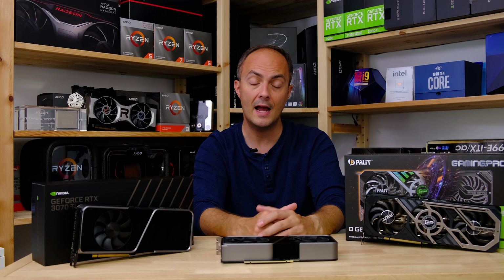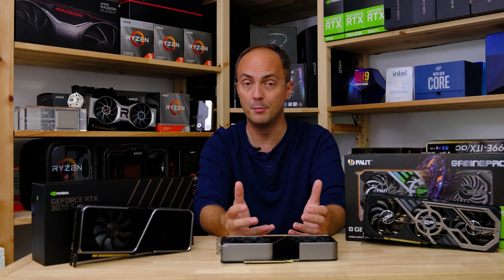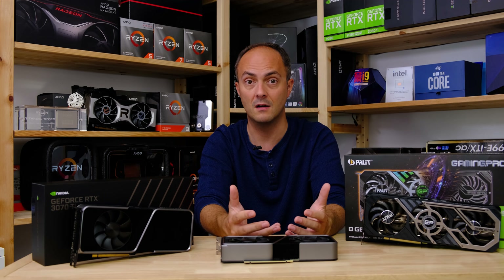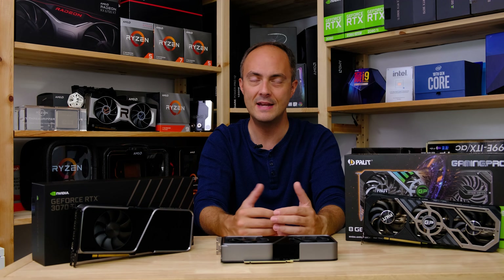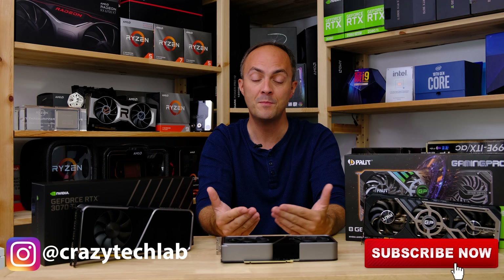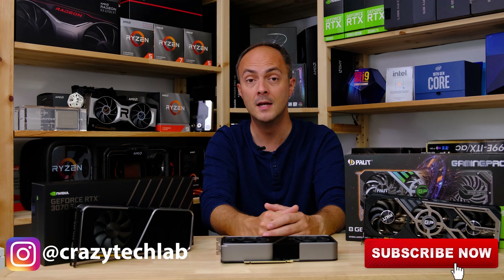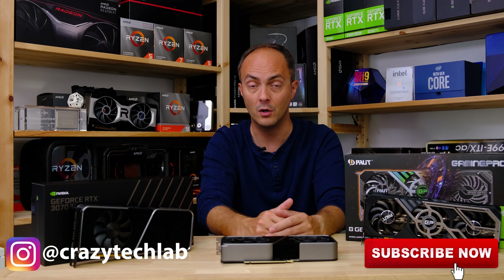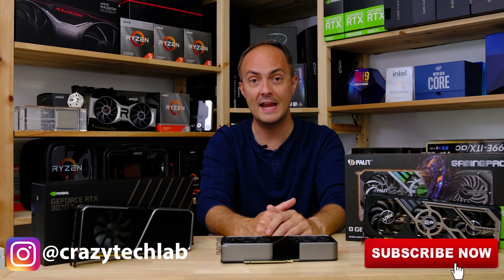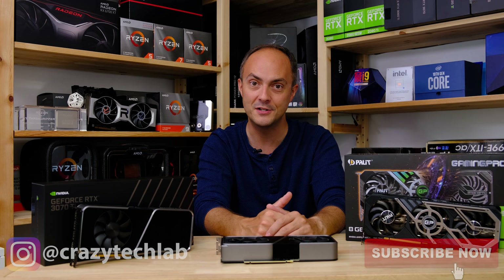That's pretty much it for today. Everything boils down to affordability in your area — if you can find a 3070 Ti anywhere near MSRP, you should go for it. And if the 3070 is retailing for similar prices to the 3070 Ti where you live, the 3070 Ti is absolutely the better card. Thanks for watching, don't forget to subscribe and like this video, and I'll catch you soon.